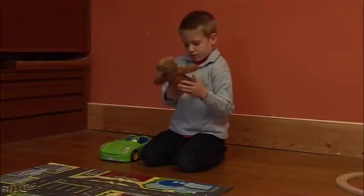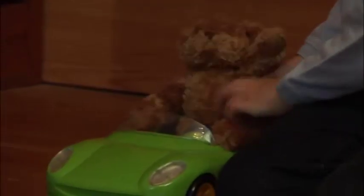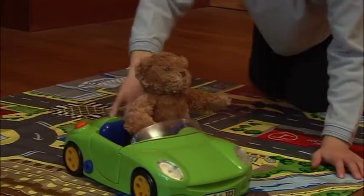Here's a teddy. Look, the teddy's in the car. Here comes the car. Beep beep. The car goes on the road.